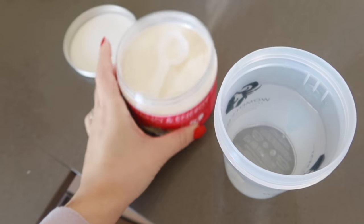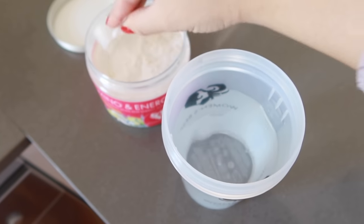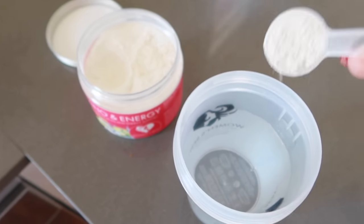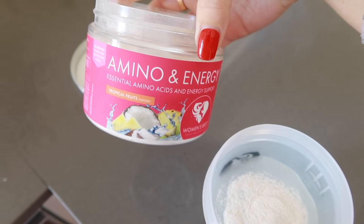We're about to head out to go to the gym and I never usually have BCAAs. I used to be really into them a few years ago but I just feel like something sweet and fruity so I'm just going to make one — this is the Women's Best Tropical Fruits.